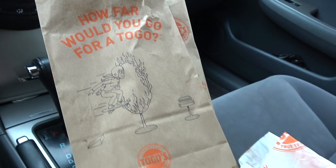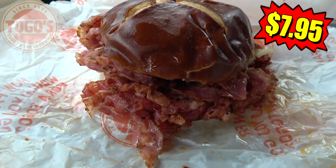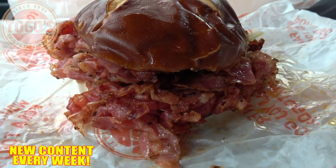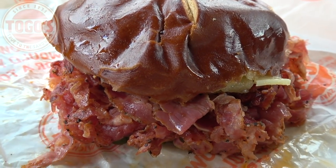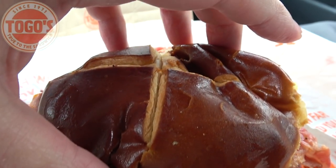How far would you go for a Togo's? Well, if this all-new Pretzel Rami tastes half as good as it looks, I'm going to say pretty far. Take a look at all of the delicious marinated pastrami goodness on the inside of this pretzel roll — that is a pretty fantastic presentation. They do not skimp on the amount of meat inside this thing.